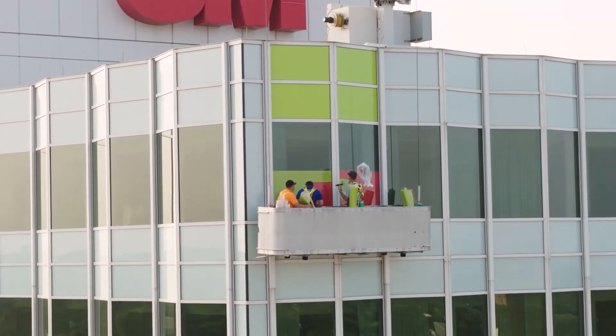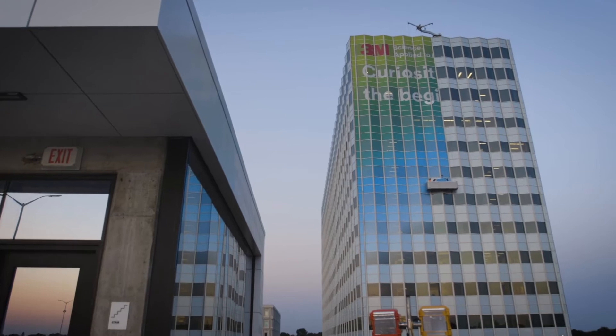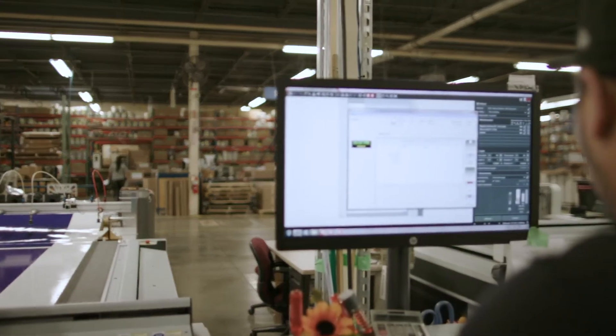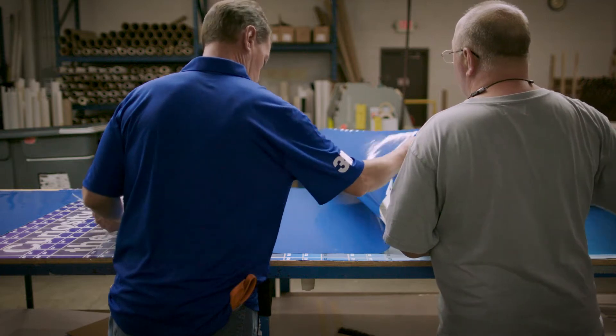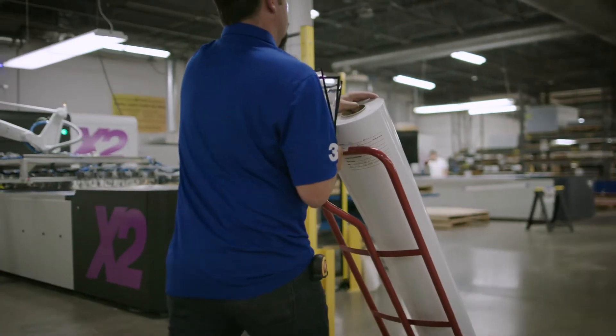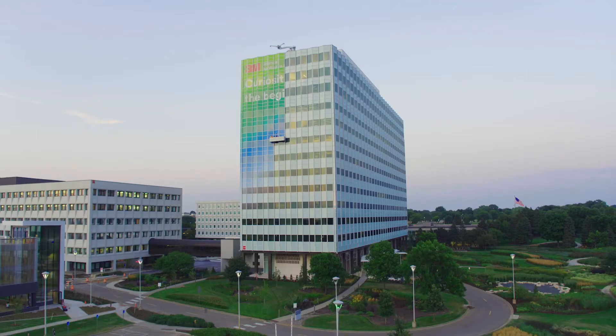It was a long process. A lot of people don't understand what it takes to take a project like this on — from working with the production, getting everything, all the color samples taken care of, matching the window tint, making sure the gradient faded correctly. But it turned out flawless from beginning to end and I'm very proud of everybody that's been involved all along the way.